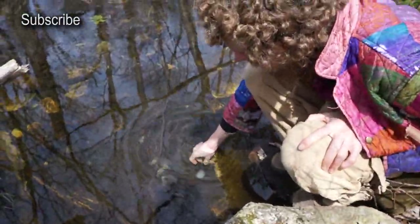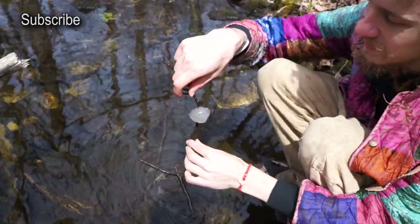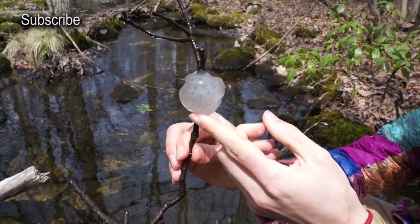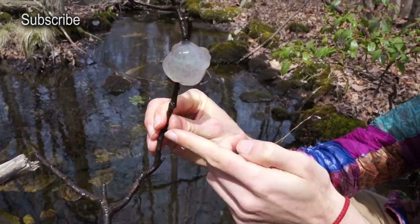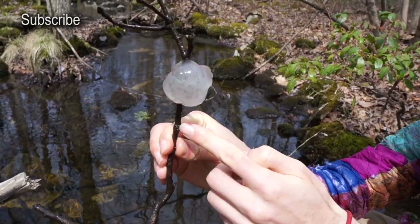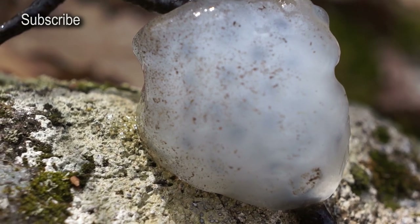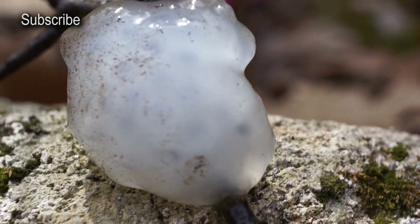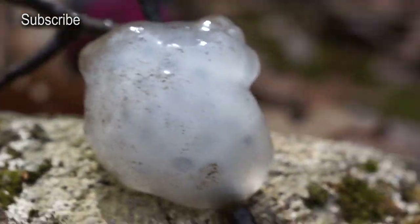There are some frog eggs in this water here — they're pretty spectacular. Look at this jelly-filled sack. You can see the little tadpoles developing there, with some black spots — the actual eggs. This can survive being out of water for a little bit, but I should put it back.